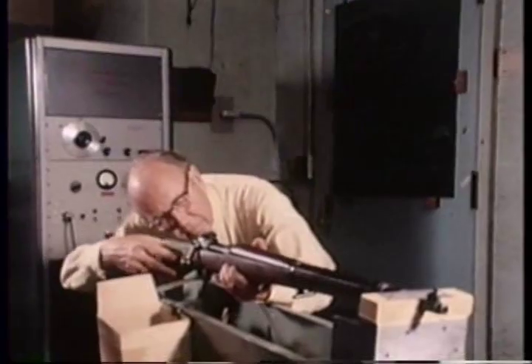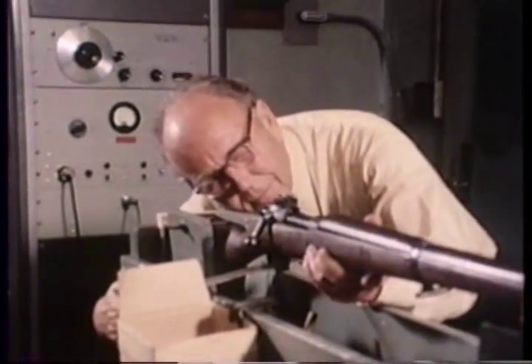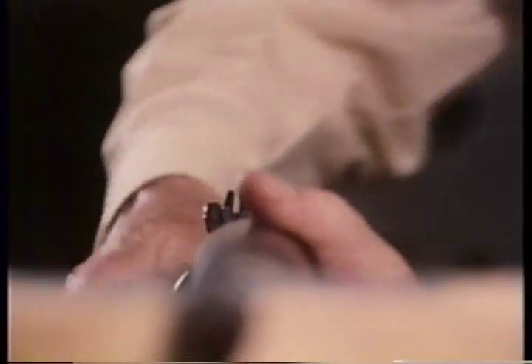A first shot will test Dr. Edgerton's aim. Here we go. Now, the event as the strobe light reveals it — less than a millionth of a second is permanently frozen in time.